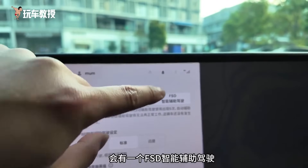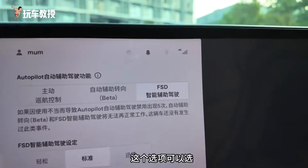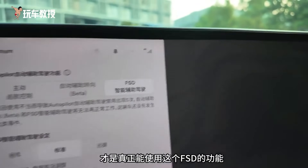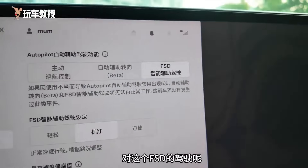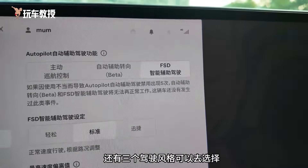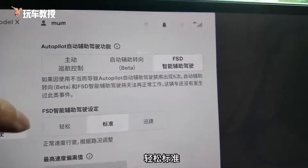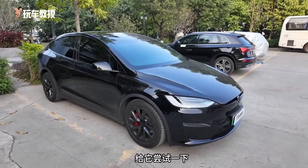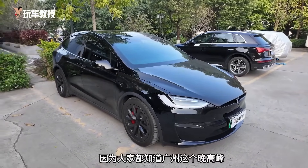Now that we're inside the car, let me show you that we have already upgraded to the latest version. Under the Autopilot Self-Driving Assistance function, there is an option for FSD Intelligent Driving Assistance. Only with this option can you truly use the FSD function. Below, you can see that there are three driving styles to choose from: Relaxed, Standard, and Assertive.